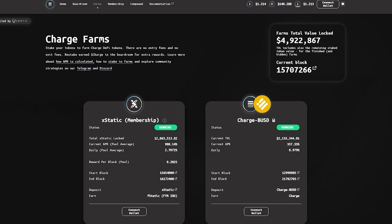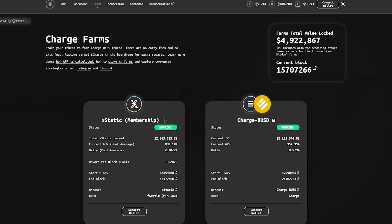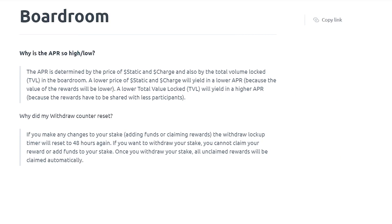Charge Farms: stake your tokens to farm Charge DeFi tokens. There are no entry fees and no exit fees. Restake to earn dollar charge in the boardroom for extra rewards. If you do not know how the APR is calculated, I advise you to read the technical document of the project where all this is described in detail.